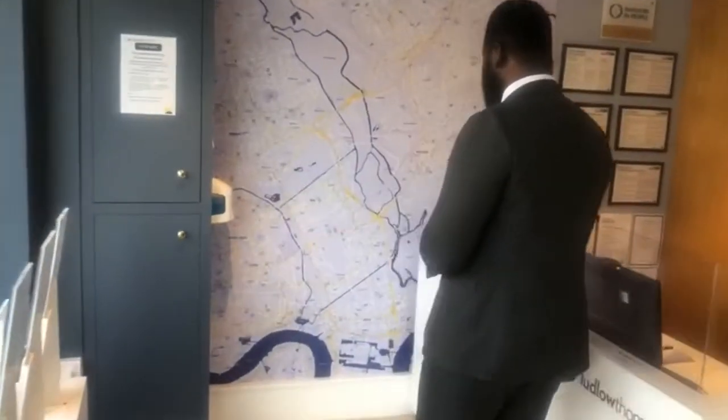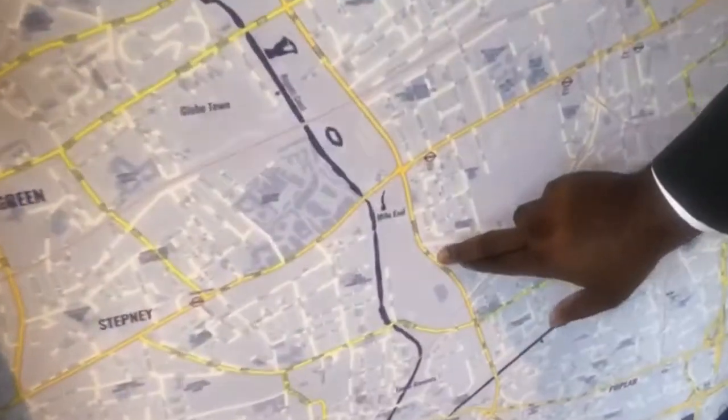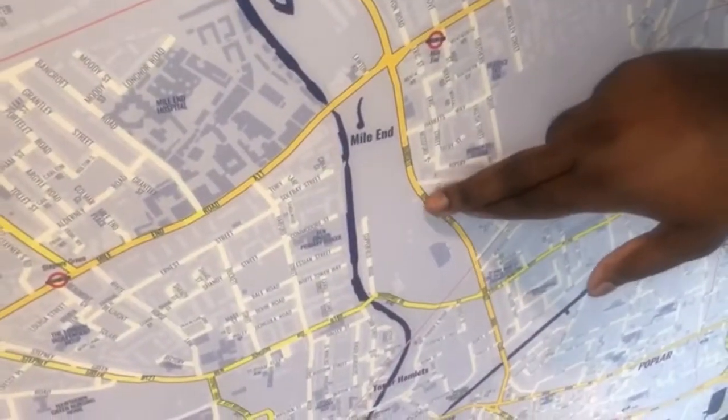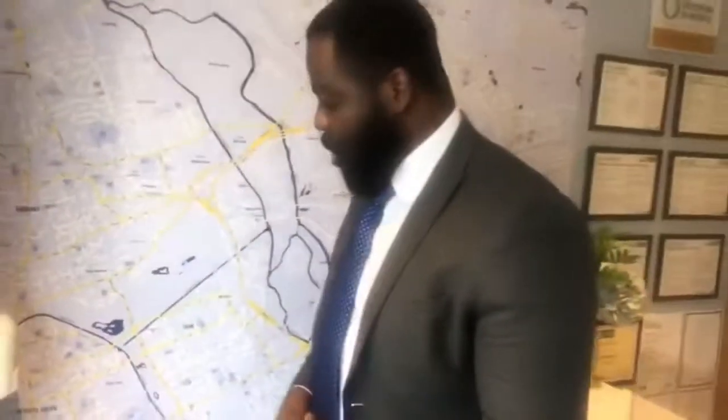Good afternoon, my name is Fabian from Ludlow Thompson. Today we're going to be having a look at a two-bedroom property down in Windermere House. The property is an ex-local property, just on Eric Street. It's a really nice split-level property with access to a private garden. In terms of local amenities, you've got Victoria Park down the road, and in terms of stations, you've got Island Station.